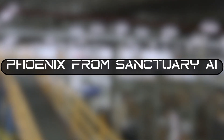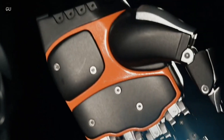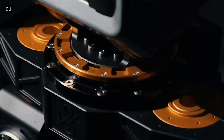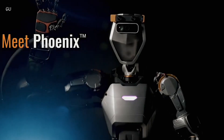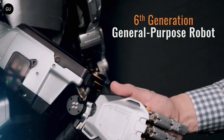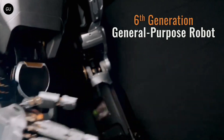Number 6: Phoenix from Sanctuary AI. Earlier in 2023, a humanoid robot standing at 5 feet 7 inches tall and weighing 155 pounds picked, packed, tagged, labeled, and folded clothes at a clothing store in Langley, Canada. This robot is none other than Phoenix, the latest model created by Sanctuary AI and powered by Carbon — a software platform that uses sophisticated AI to let the machine think and act like a real human laborer.